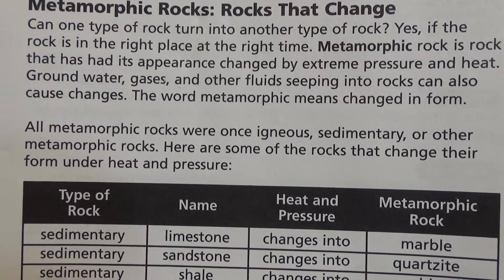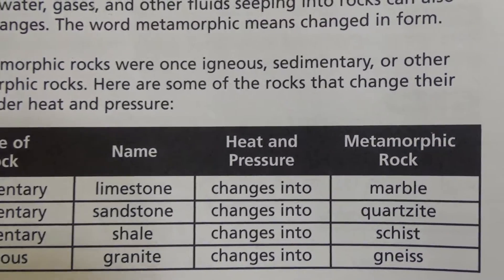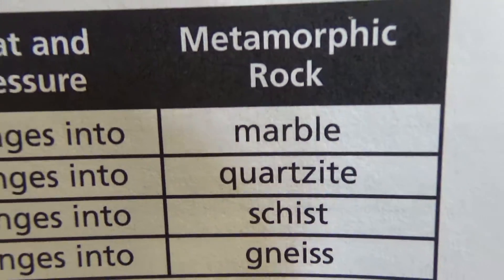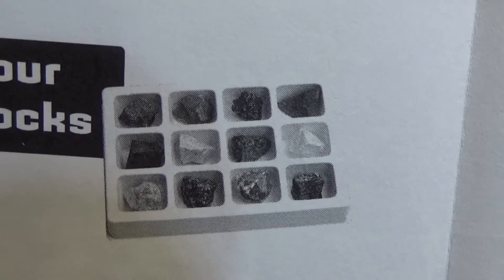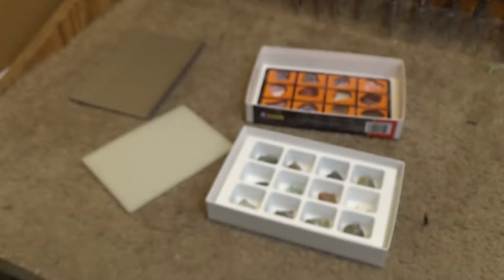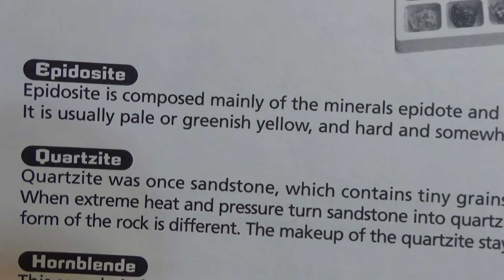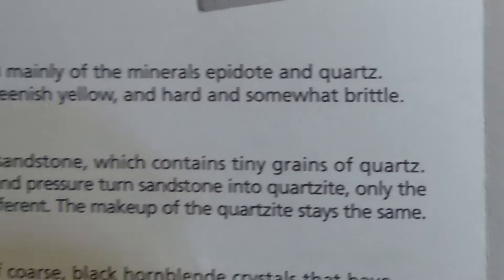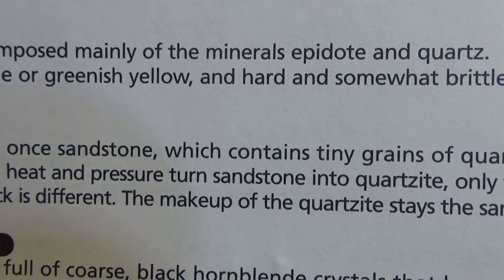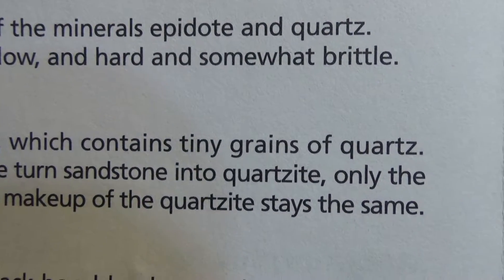'Here are some of the rocks that change their form under heat and pressure.' Quasarzyte. 'Let's look at your metamorphic rocks.' Now that photograph — that one is a more accurate representation of what they look like. 'Quasarzyte was once sandstone, which contains tiny grains of quartz. When extreme heat and pressure turns sandstone into Quasarzyte, only the form of the rock is different. The makeup of the Quasarzyte stays the same.'